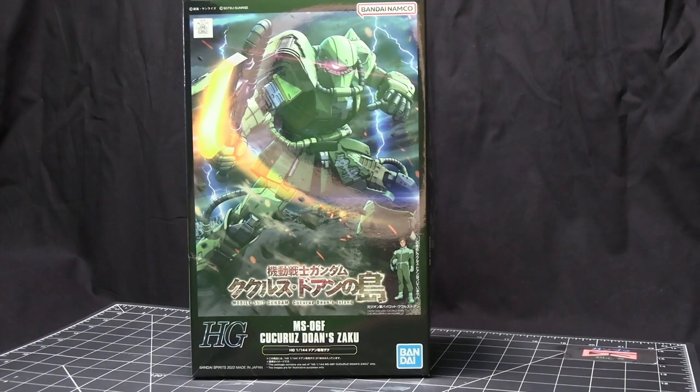You can always tell if it's Origin because the Grandpa Gundam, instead of being RX-78-02, it'll be RX-78-02 — the Origin designation.